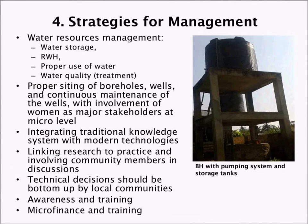Reflecting on strategies for management, we highlight six key areas. First, water resources management should be integrated to include water storage, rainwater harvesting, proper use of water, and water quality issues within an integrated resource strategy. Second, proper siting of boreholes and wells with continuous maintenance — involvement of women is very key here as major stakeholders at the micro level. Third, we must integrate traditional knowledge systems with modern technology.